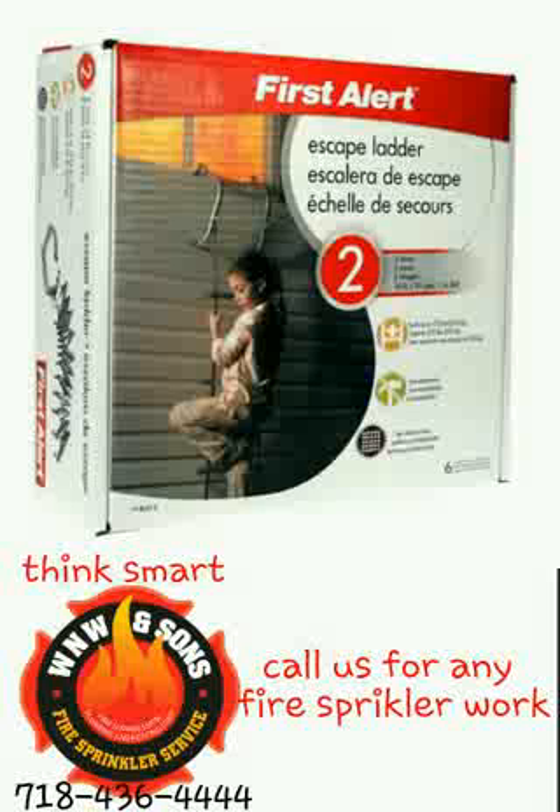We have to be prepared for the worst and hope never to have to use this collapsible fire ladder.